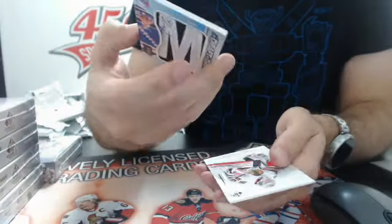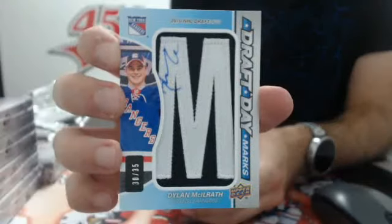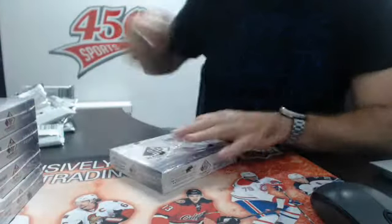I think we have another draft day marks - and yes, it's for the Rangers, number 235, Dylan McElrath. Draft day marks for the Rangers. Love those cards. Box number four - nice hit for the Rangers.